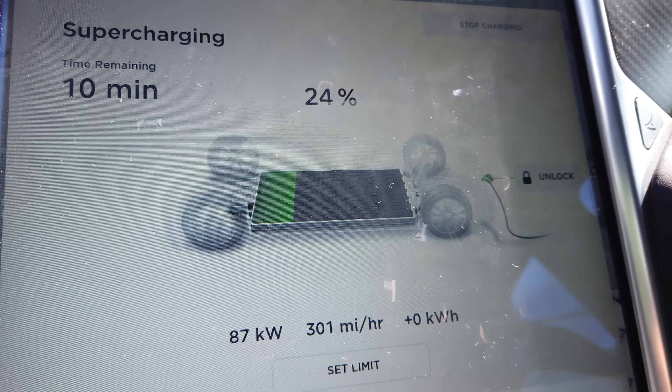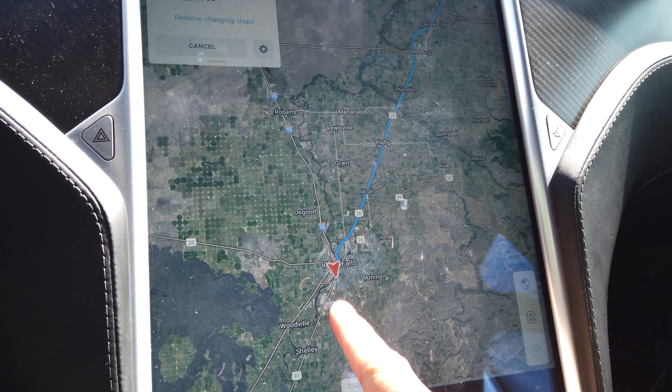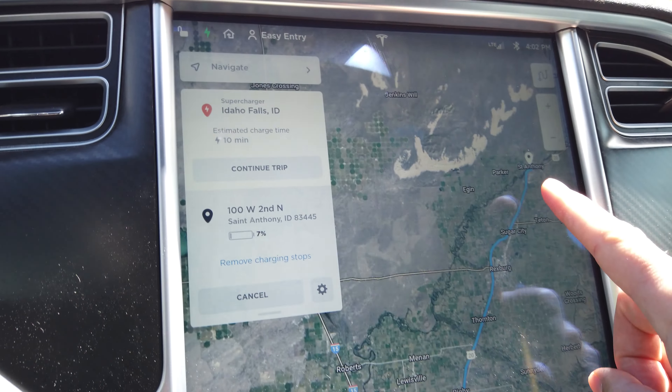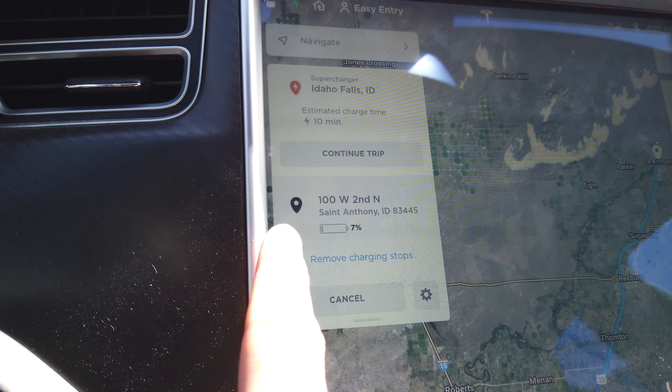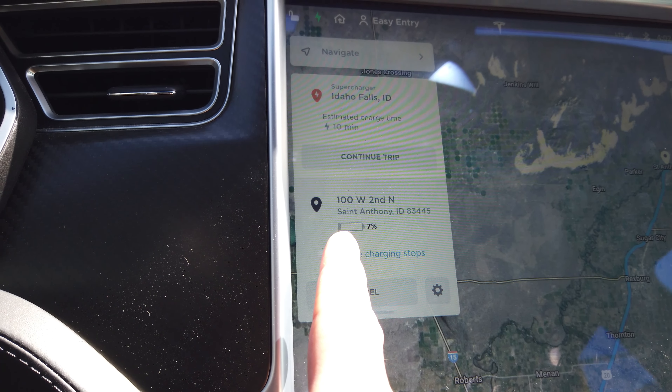We're in Idaho Falls now, going up I-15 to St. Anthony. It's estimating we'll arrive there with 7% — so technically we could just continue on our way. However, because I've never been to my brother's house in this Tesla, I'm a little unsure of the charging situation there. Out of an abundance of caution, I'm going to charge enough here at the Idaho Falls supercharger to be able to go round trip to my brother's house and back here tomorrow.